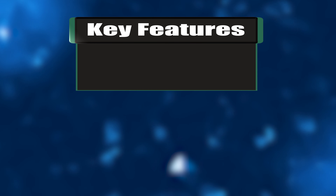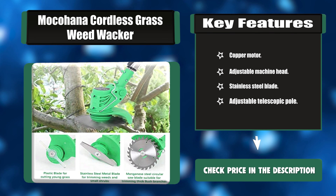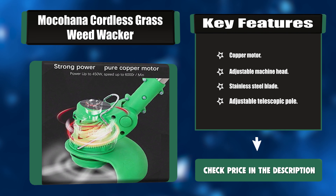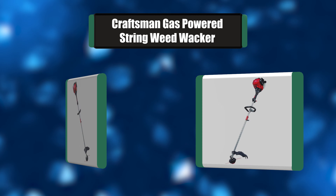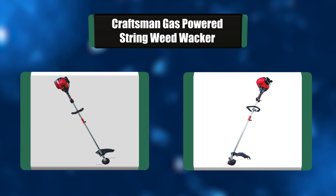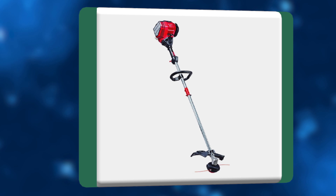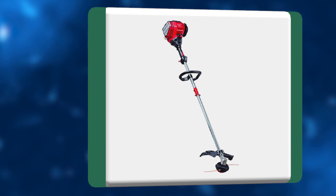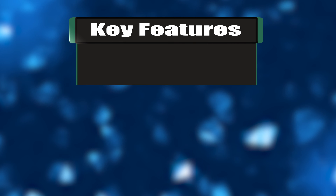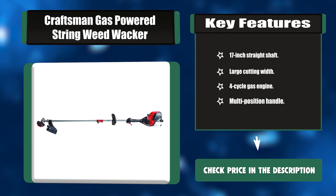Number four: Craftsman Gas Powered String Weed Whacker. Make yard clean-up easy with the Craftsman gas powered string weed whacker. Its powerful four-cycle gas engine produces less noise, and a 17-inch cutting width helps you cut more grass in less time. This unit features simple prime and pull start with easy start technology and advanced two-step starting. Key features: 17-inch straight shaft, large cutting width, four-cycle gas engine, multi-position handle.